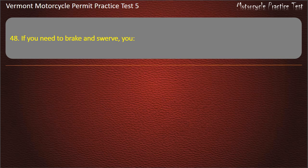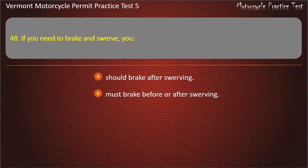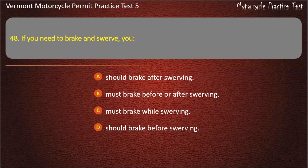Question 48. If you need to brake and swerve, you: Should brake after swerving. Must brake before or after swerving. Must brake while swerving. Should brake before swerving. Answer: Must brake before or after swerving.